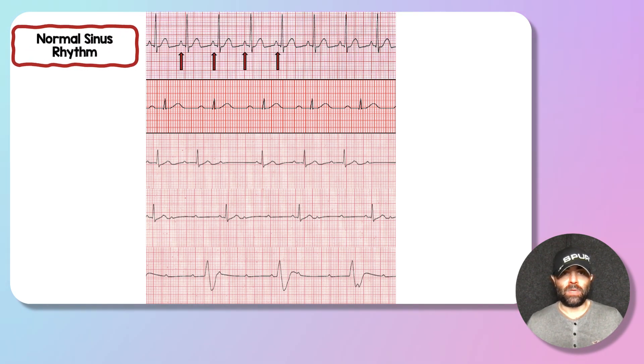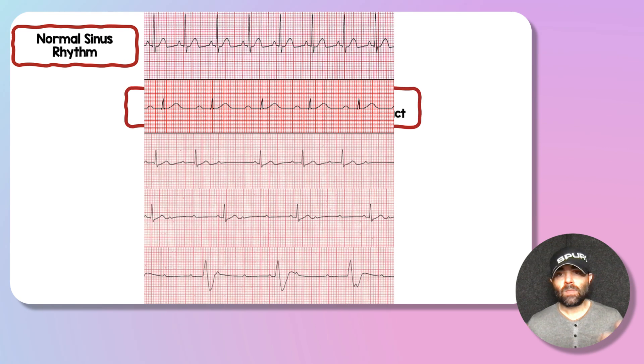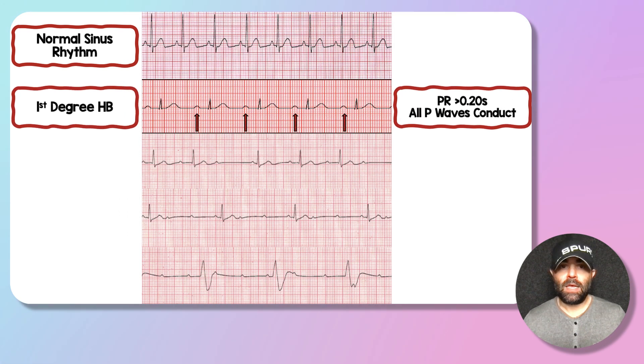The first rhythm strip at the top is normal sinus rhythm, heart rate just under 100. The red arrows represent P waves and will continue to represent P waves throughout this video. After every P wave, there is a narrow QRS followed by a subsequent T wave — a normally conducted rhythm: P wave, then QRS, then T. The next rhythm strip below is a first-degree heart block. There are P waves, but then there are three to five little boxes of space before the QRS conducts — a prolonged PR segment — and all P waves conduct.